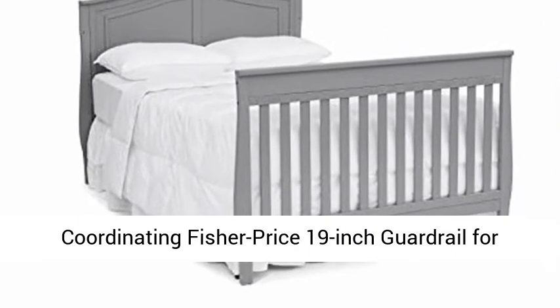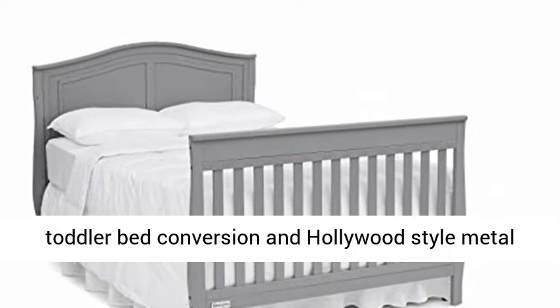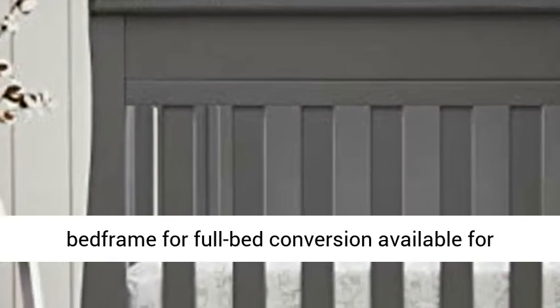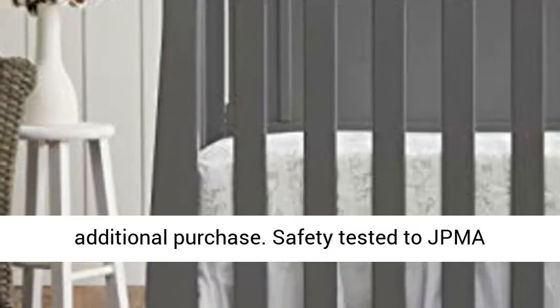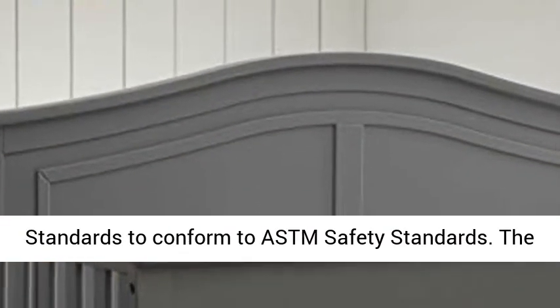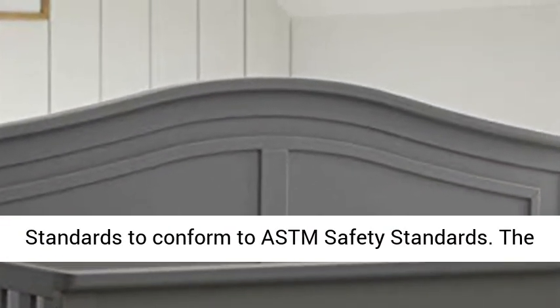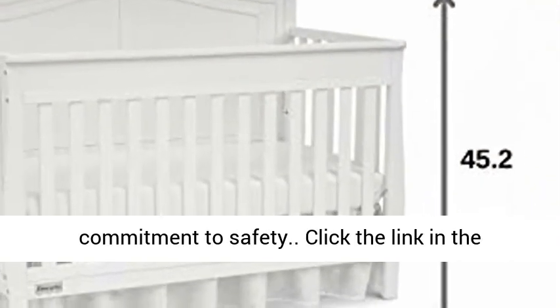A coordinating Fisher-Price 19-inch guardrail for toddler bed conversion and a Hollywood-style metal bed frame for full bed conversion are available for additional purchase. The crib is safety tested to JPMA — Juvenile Product Manufacturers Association — 2.0 standards, conforming to ASTM safety standards. The JPMA certification seal demonstrates our commitment to safety.